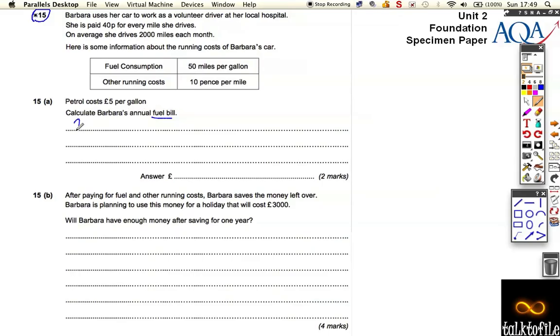She travels 2,000 miles, and her car does 50 miles per gallon. So we need to do the calculation: 2,000 divided by 50. We can simplify by taking the zeros off — 200 divided by 5 is 40. So she uses 40 gallons of petrol.